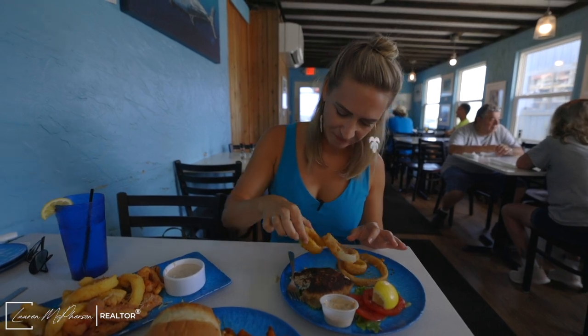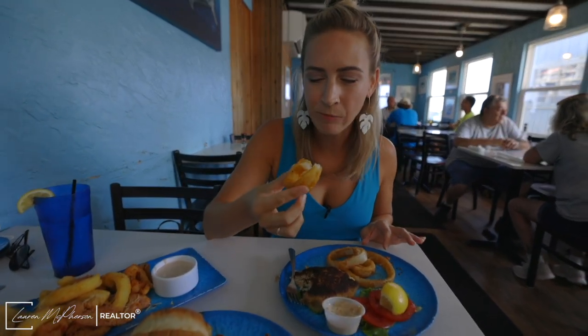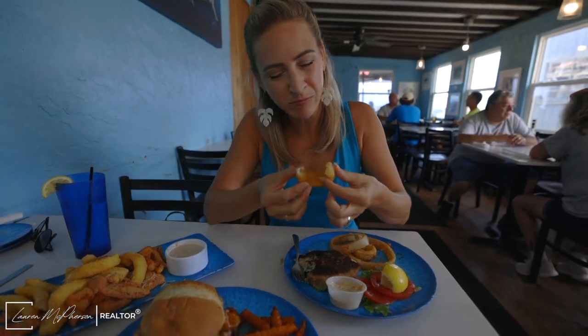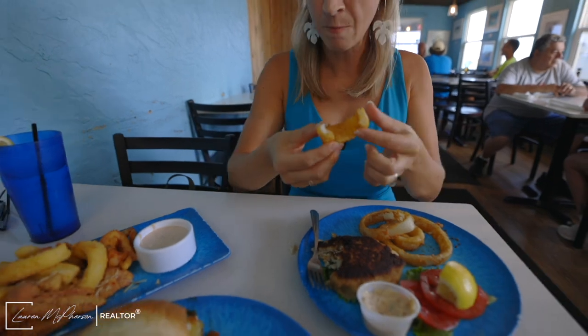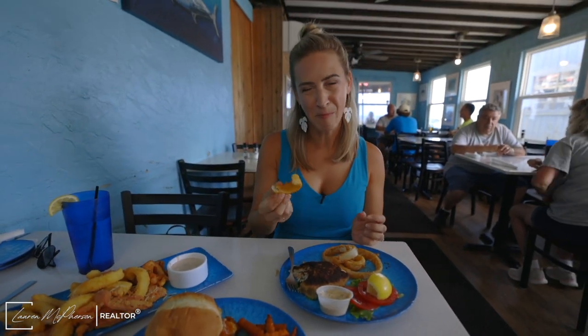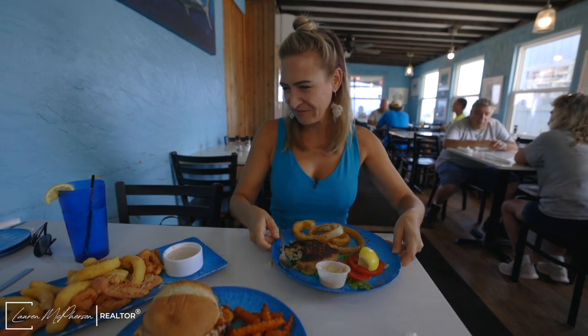Let's go for the beer battered onion ring. You know when you bite in and then it pulls the whole onion ring out? Nope — passed the test. So good. I love this place.